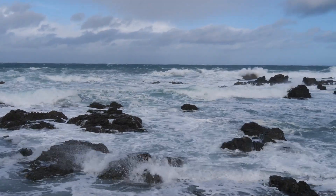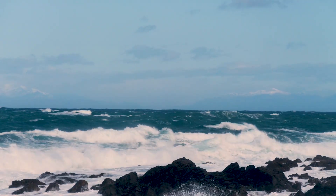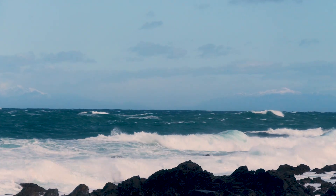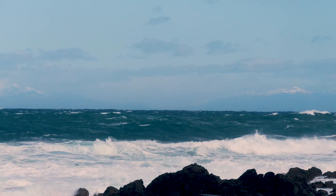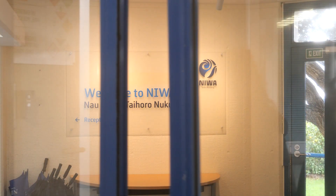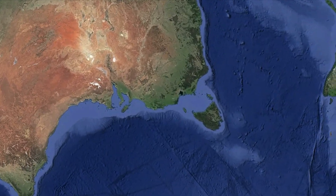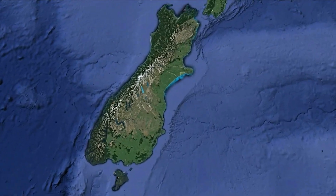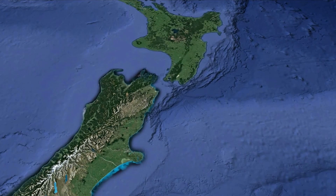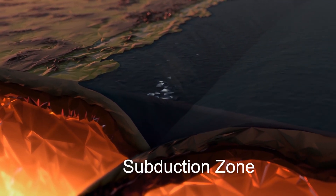I'm stood here right now on the south coast with the Cook Strait behind me, and in the distance we've got the beautiful snow-capped peaks of the Kaikoura Ranges, close to where the earthquake happened itself. We're in New Zealand, in the southern hemisphere of planet Earth, a little bit east of Australia.